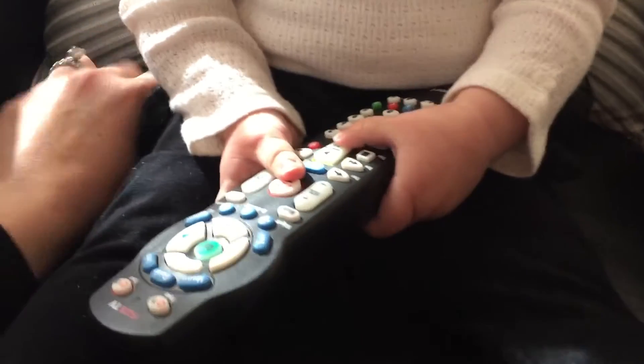Her pants are attached to a little tutu, so they're black leggings. They're attached to this little black tulle tutu that flares out.